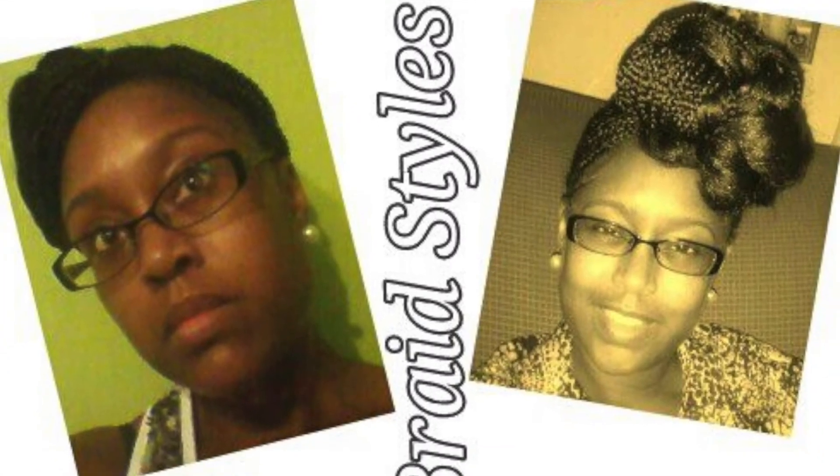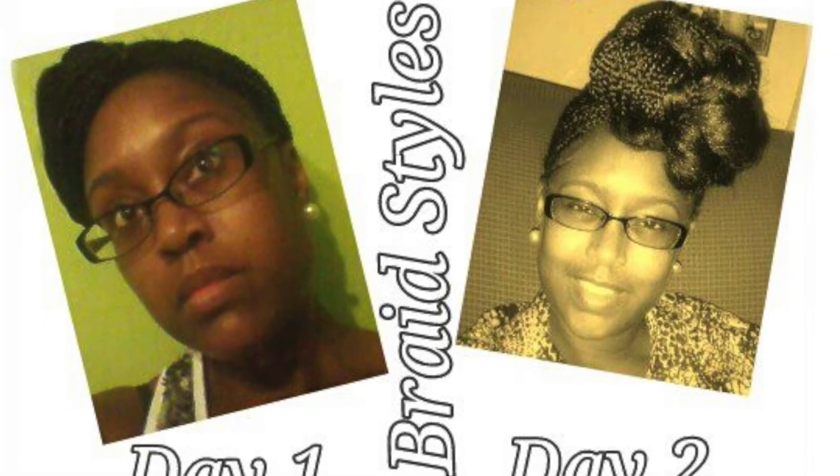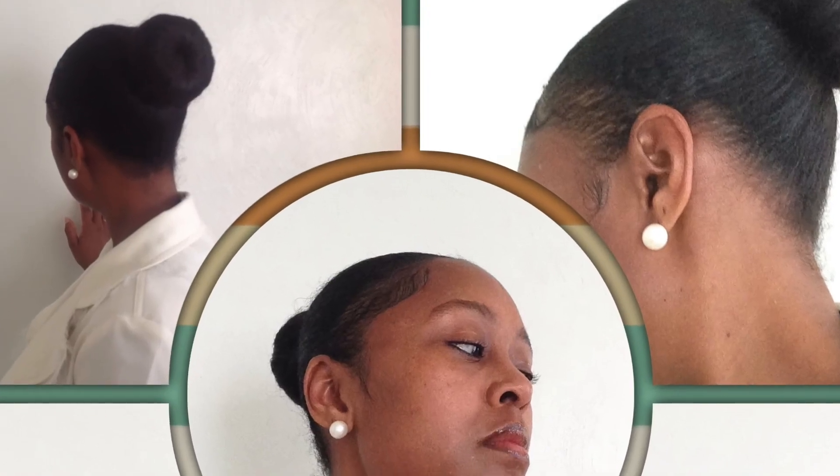Some suggested styles to help get you started would be buns, updos, braids of all types, twists of all types, wigs and/or sew-ins. I recommend not using glue.